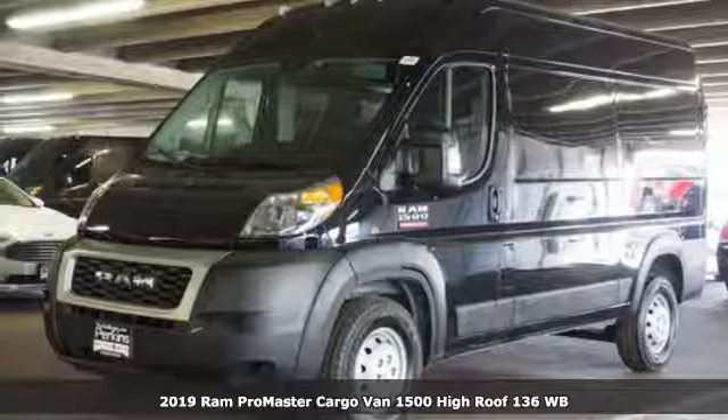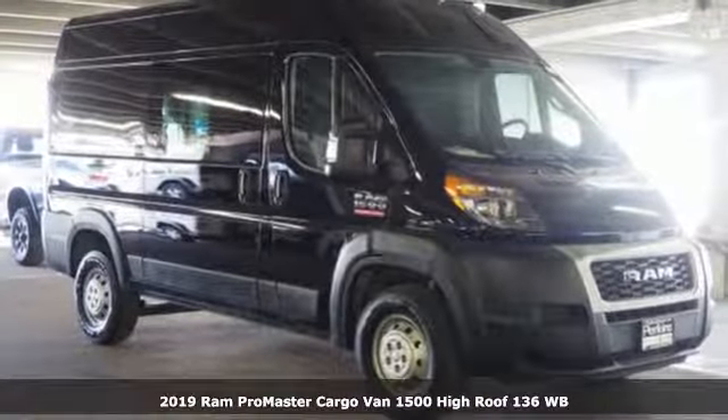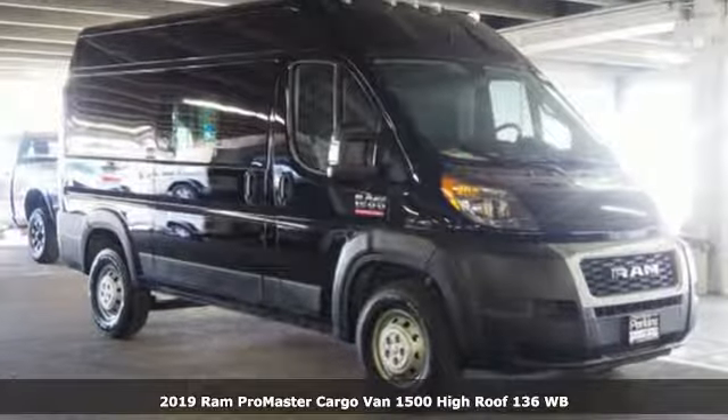Here's a new 2019 RAM ProMaster cargo van. When you need to grab life by the horns, you need a RAM.